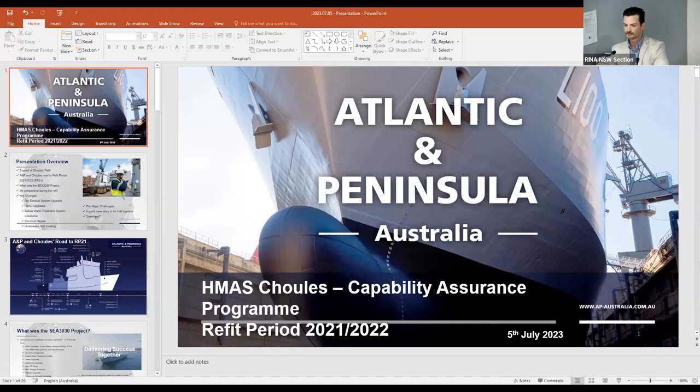The refit period in numbers: 15 — this was actually the largest refit delivered on Garden Island in the last 15 years since the FFG upgrade. 180 — that was the millions of dollars budgeted for the C3030 program.